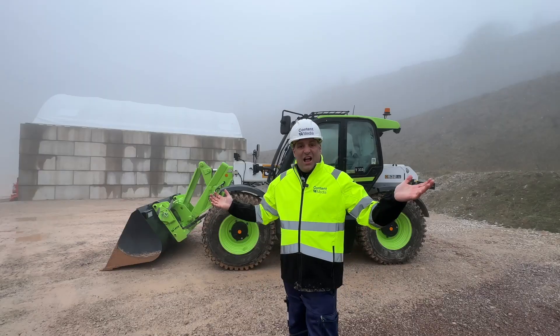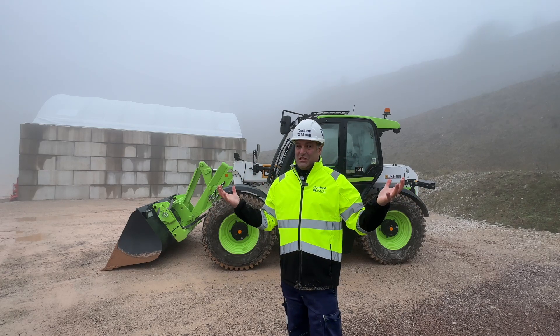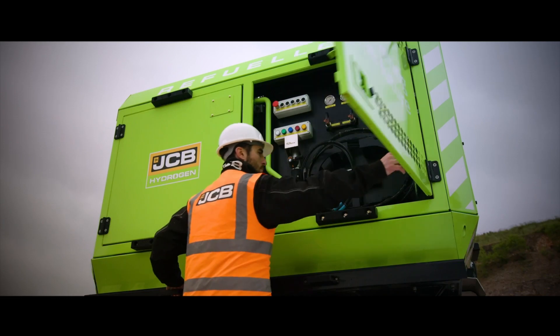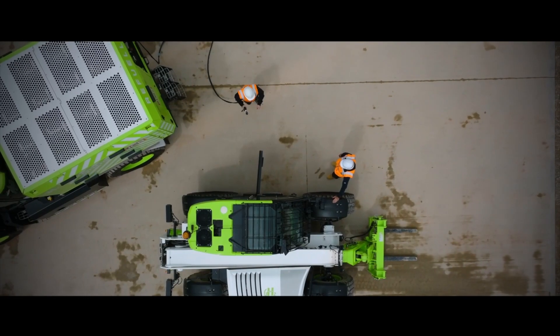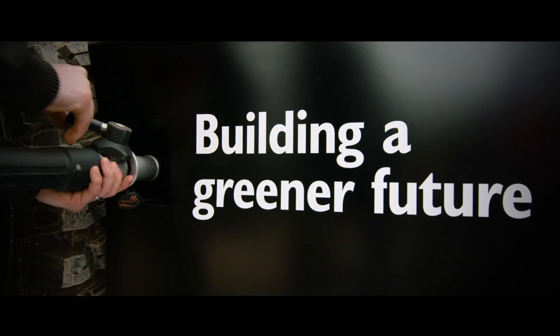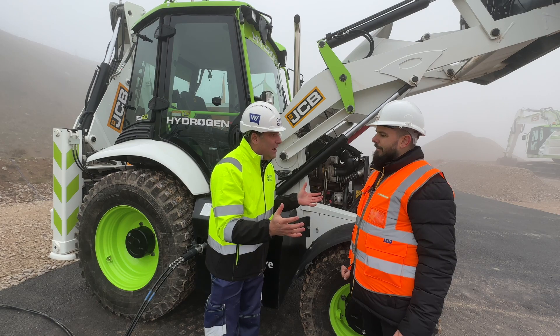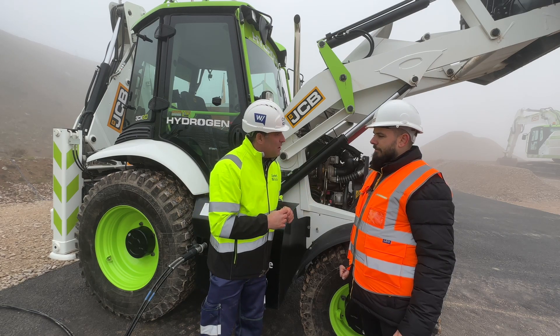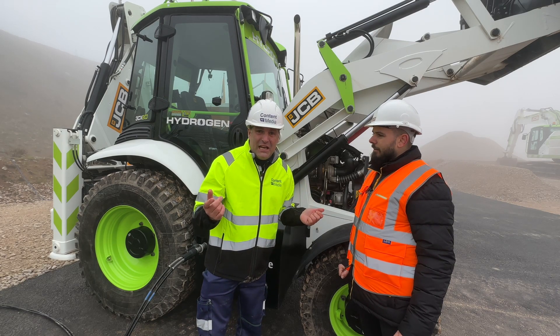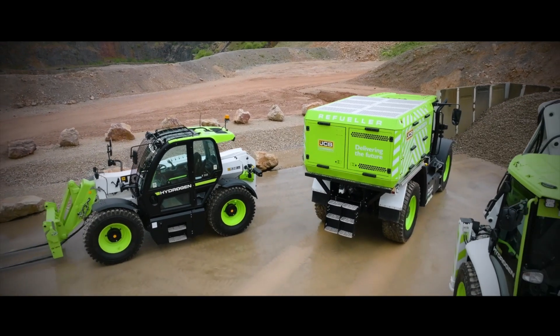This is the hydrogen wheel loader — exactly the same solutions as the backhoe loader, and refueled in exactly the same way. It's just another part of the hydrogen journey here at JCB. But it doesn't stop here — I've got to go and see Mark, who's been helping me refuel. We've got to see where we're refueling from.